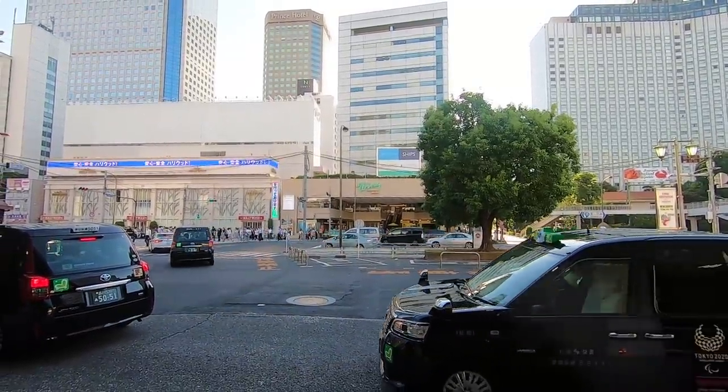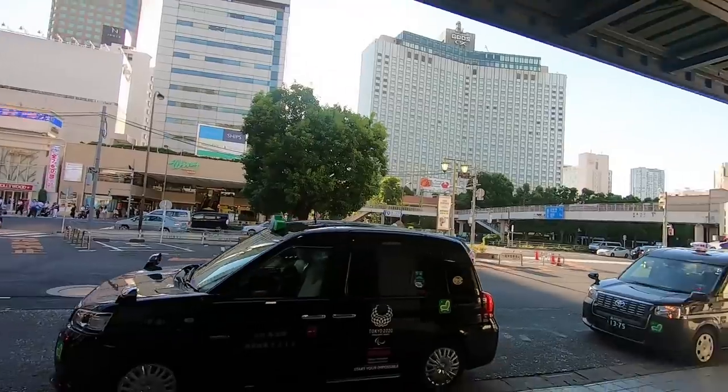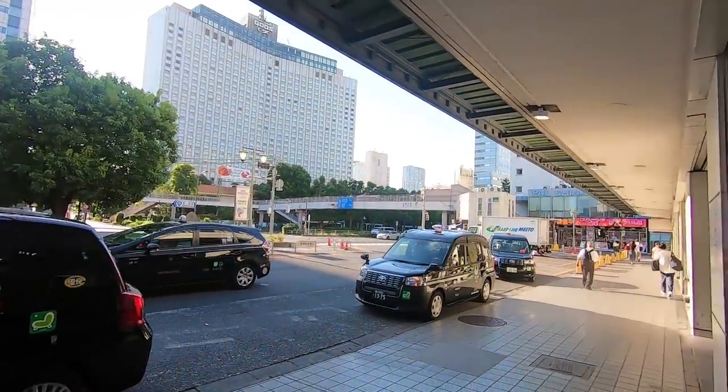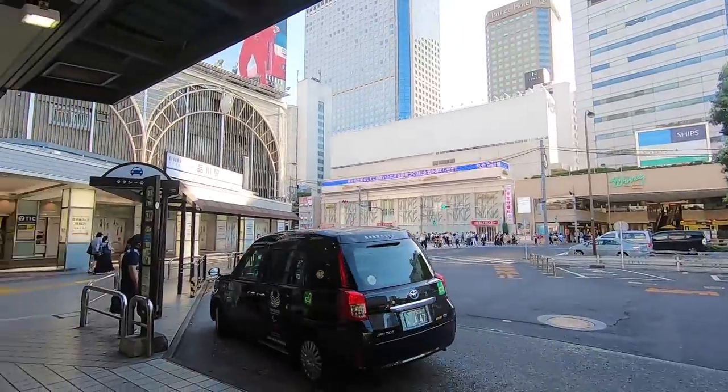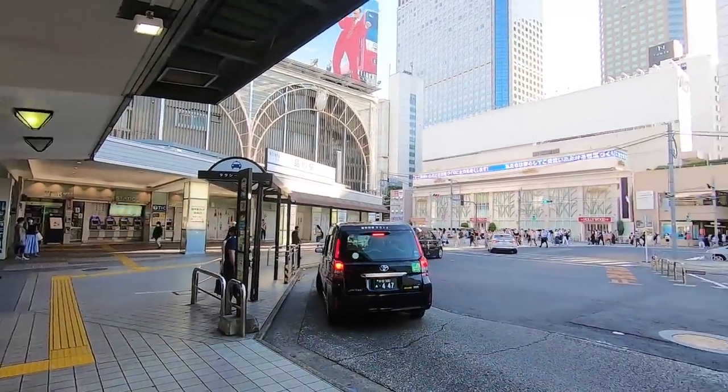Hello everybody! Welcome back to another video! How are you guys doing today? So today our starting point is at Shinagawa Station. We are at Shinagawa Station on the Yamanote Line.